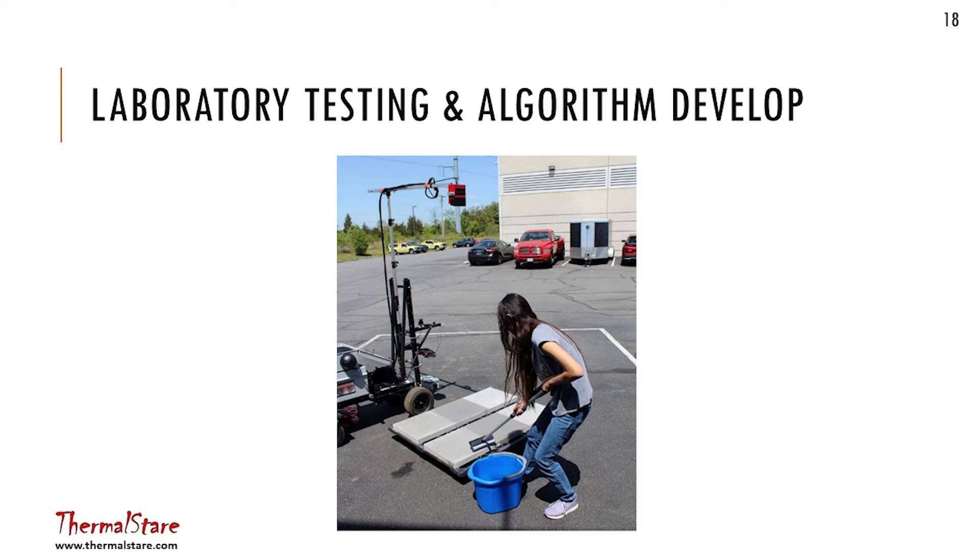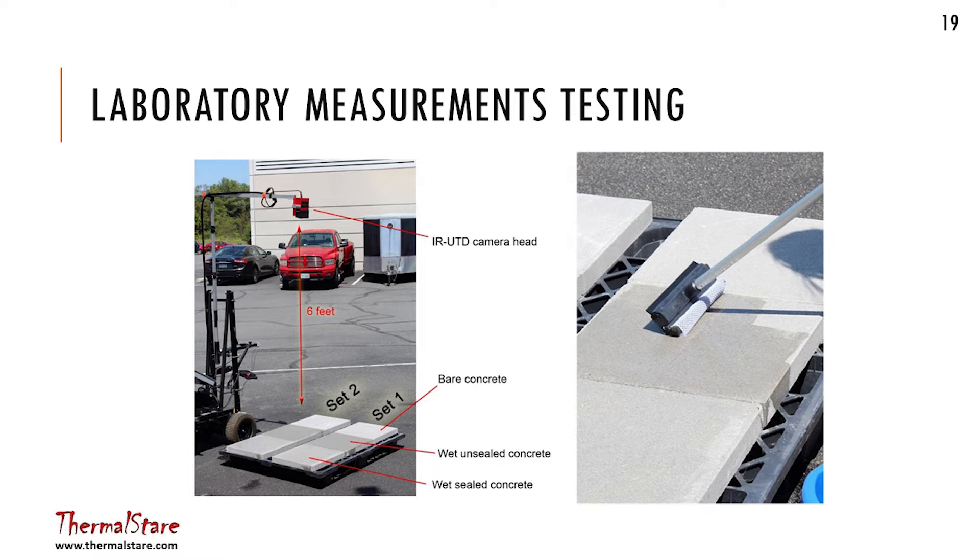It turned out that actually worked with a little bit of work to make it function. We had six panels shown — really a duplicate set, since as researchers we always get multiple results to repeat and average. The three different panel conditions were: one totally unsealed and kept dry as a normalizing function, one sealed and wetted, and one unsealed and wetted. We can normalize the data and develop an algorithm to find the differences.